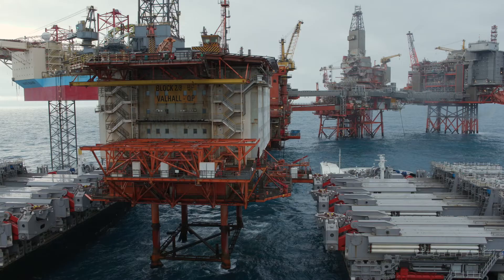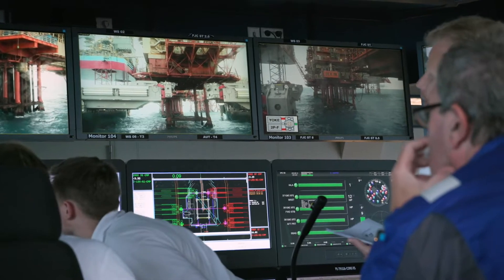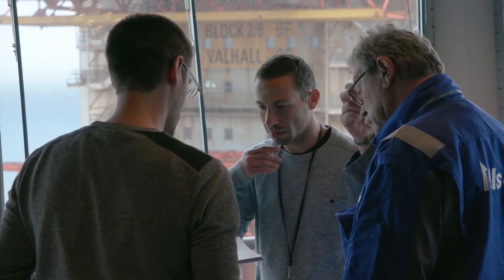The topsides we will remove only weighs 3,400 tons and is well within the capacity of the topsides lift system, which is 48,000 tons. At the moment we are close to the Valhall platform, as you can see over there, and one of the challenges is this is the lightest platform we have ever done — even lighter than our test platform.